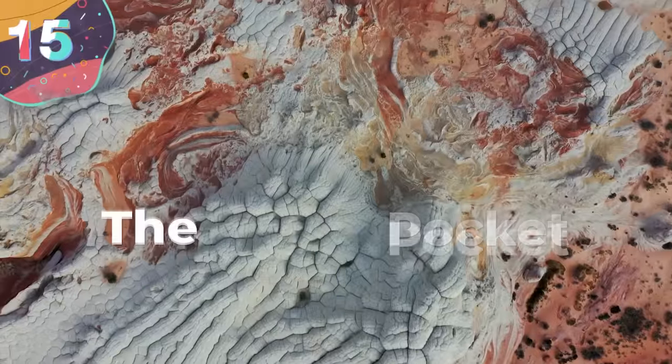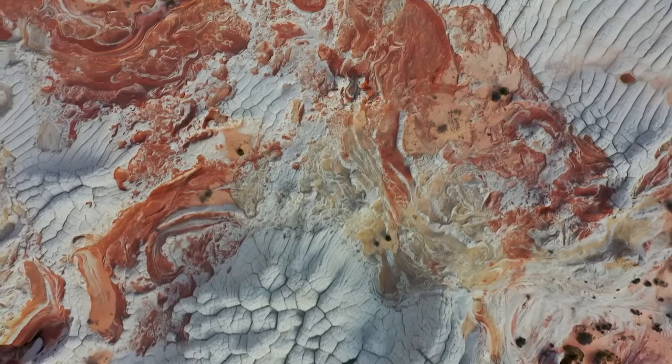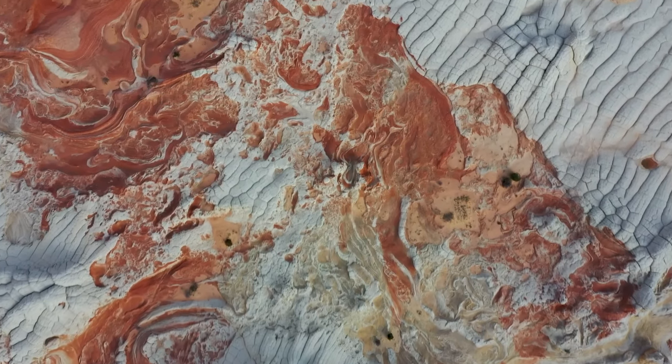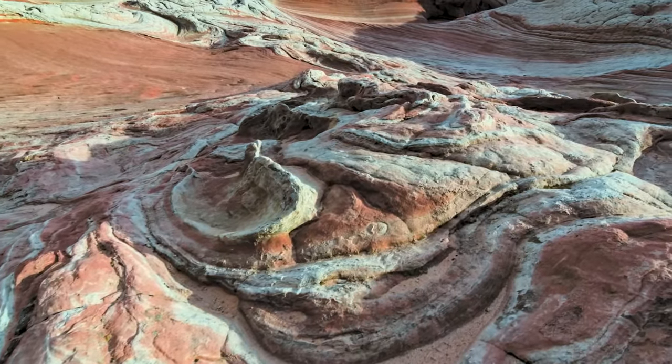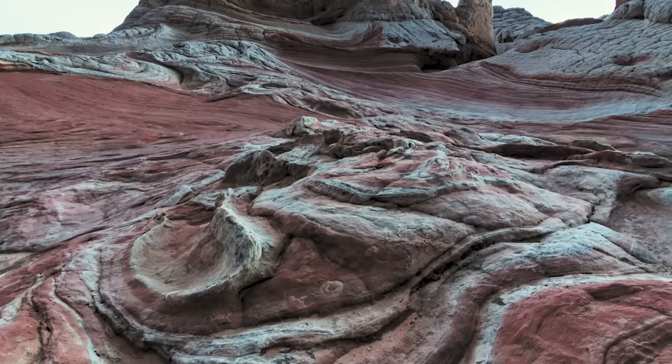Let's start with number 15: the White Pocket. White Pocket is a unique and visually stunning geological formation located in the Vermilion Cliffs National Monument in northern Arizona. It's situated within the Paria Canyon Vermilion Cliffs Wilderness, a protected area known for its rugged beauty and remarkable rock formations.